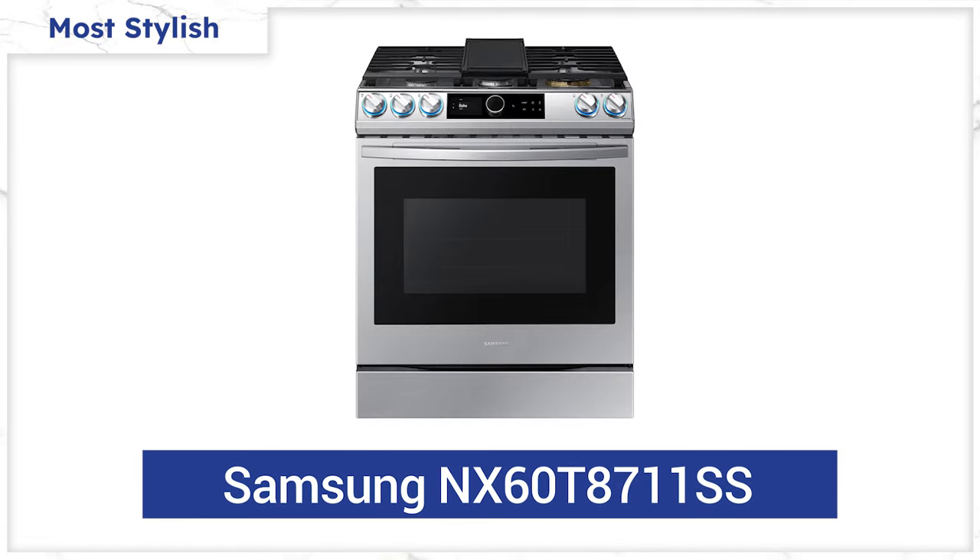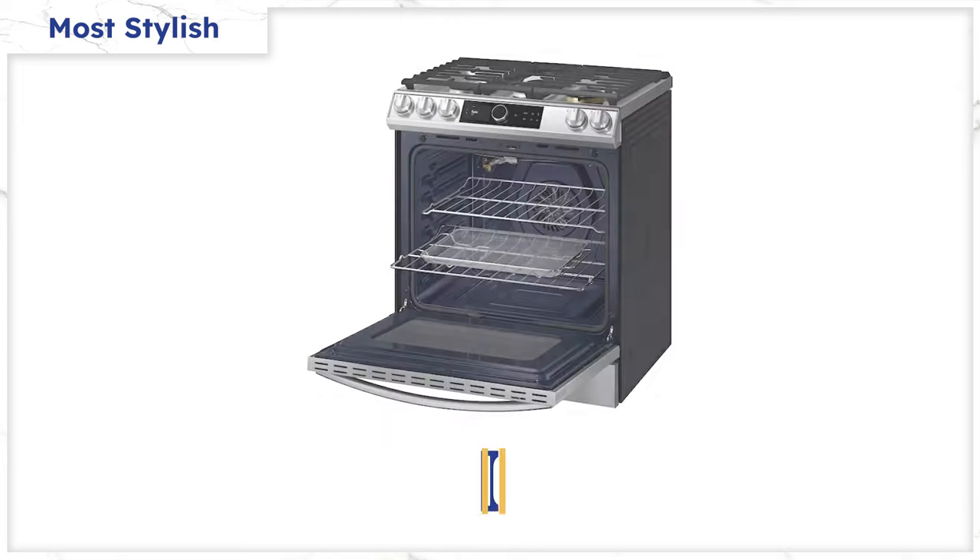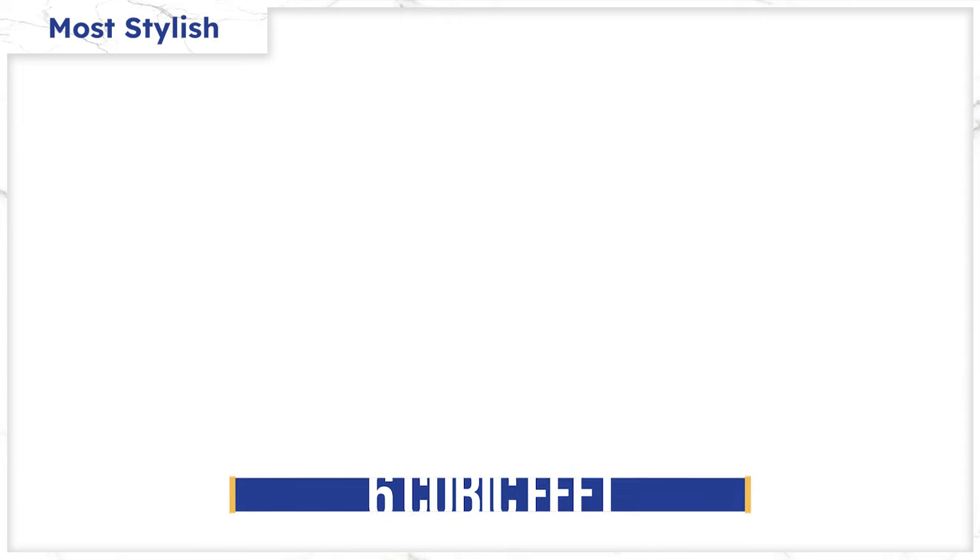We don't sell Samsung anymore, but you have to give them props for designing a beautiful range. In fact, the whole industry had to step up and make better-looking appliances. They have the most powerful single burner at 22,000 BTU, followed by a 16,000 BTU burner, and then the standard burners with 10,000, 9,500, and 5,000 BTU. The oven is on the larger side at 6 cubic feet. Samsung ranges are generally reliable, but Samsung's main problem is servicing their products when there are issues. They're the number one most popular appliance brand in the U.S., and they still don't have a service department.